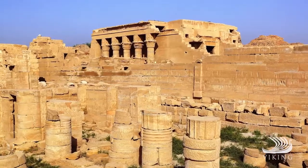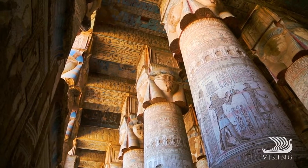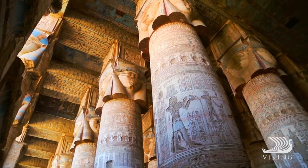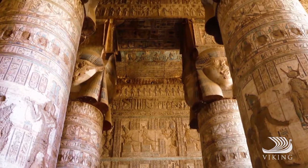In Qena, discover the sprawling complex of Dendera and its fascinating Temple of Hathor. Built by the Ptolemies and Romans in classic Egyptian style, it's one of Egypt's best preserved and less frequented temples.